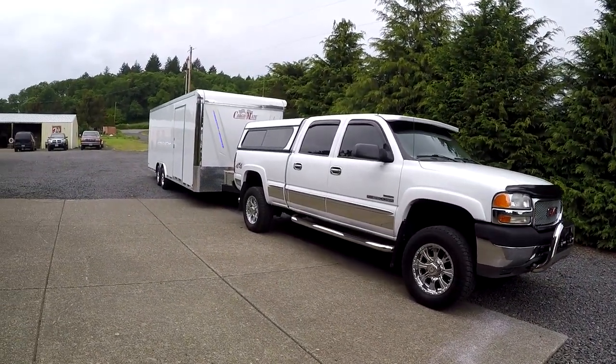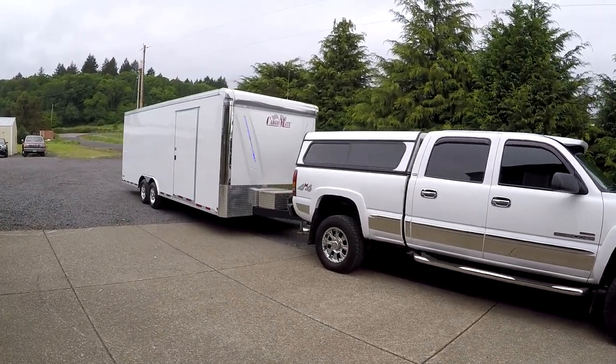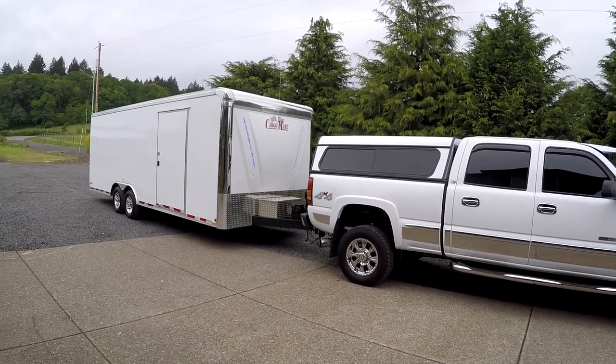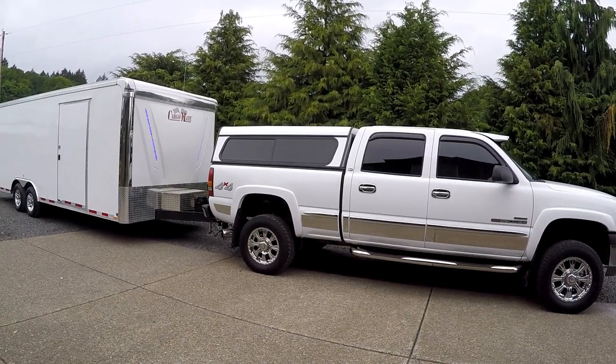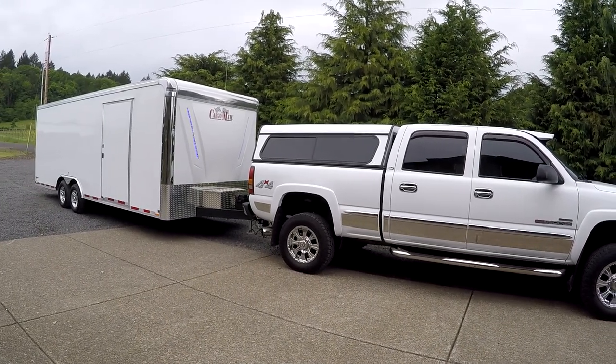The trailer is a 2018 Forest River Cargo Mate. It's 24 feet long and super, super nice. I'll open it up and show it to you. It also has a power jack, LEDs, and everything. It's also got a winch. Just really nice.